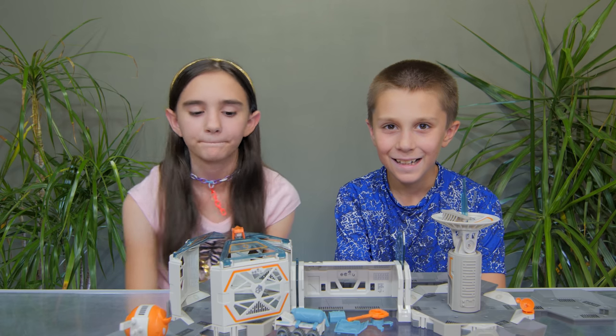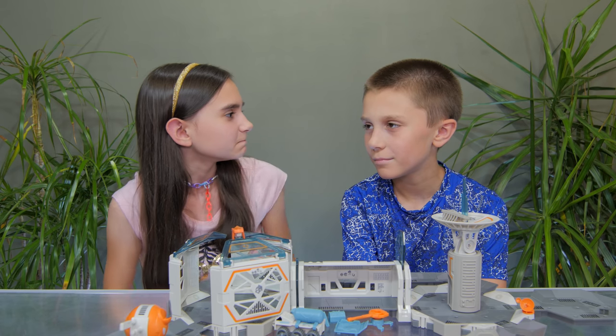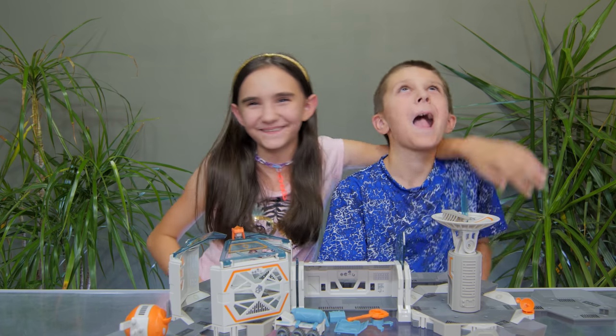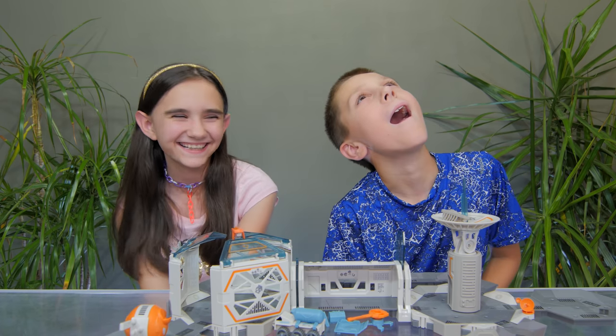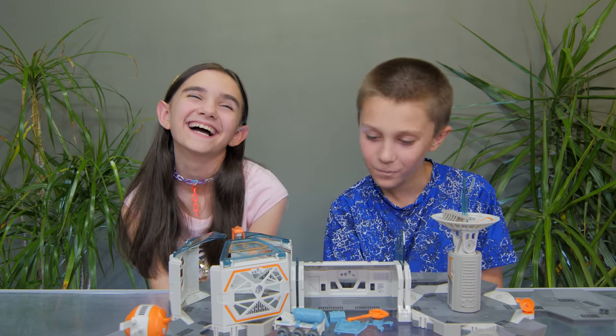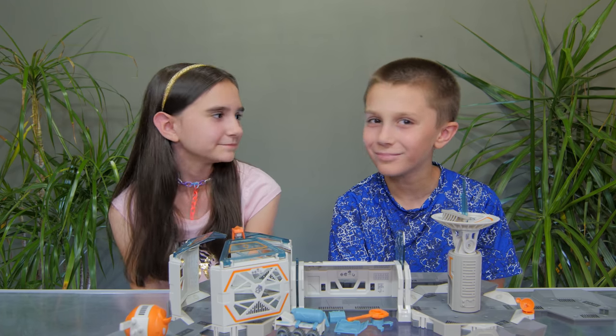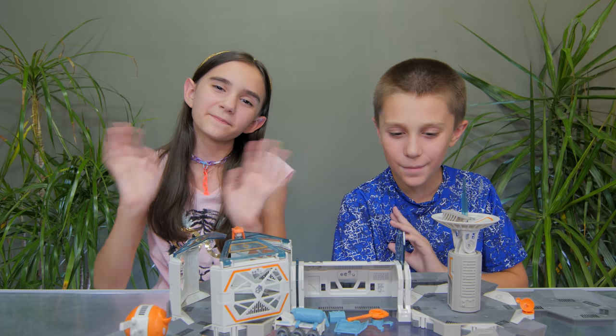So guys, what do you think of this set? I think it's really cool! Thanks again to Hexbug for sending this to us, right guys? Thank you! Bye — until next time guys! Bye!